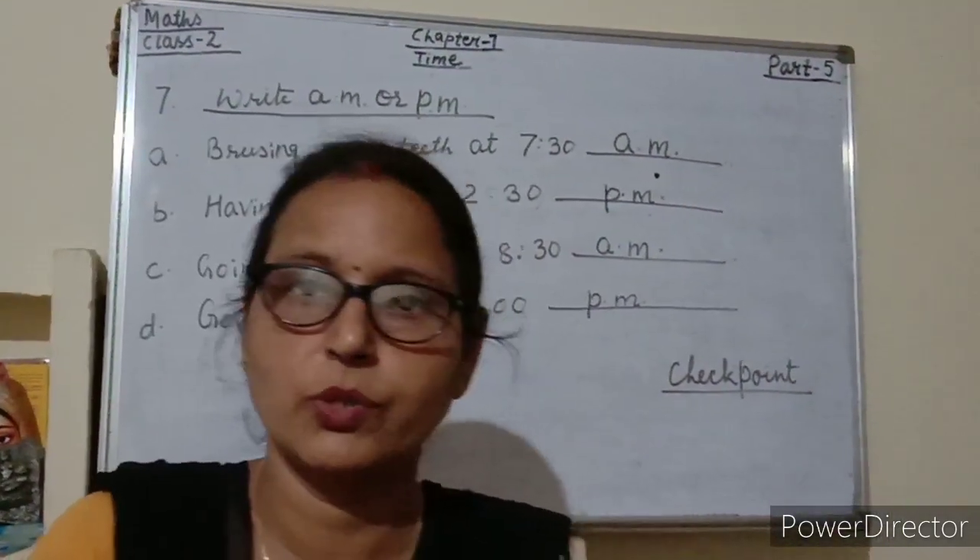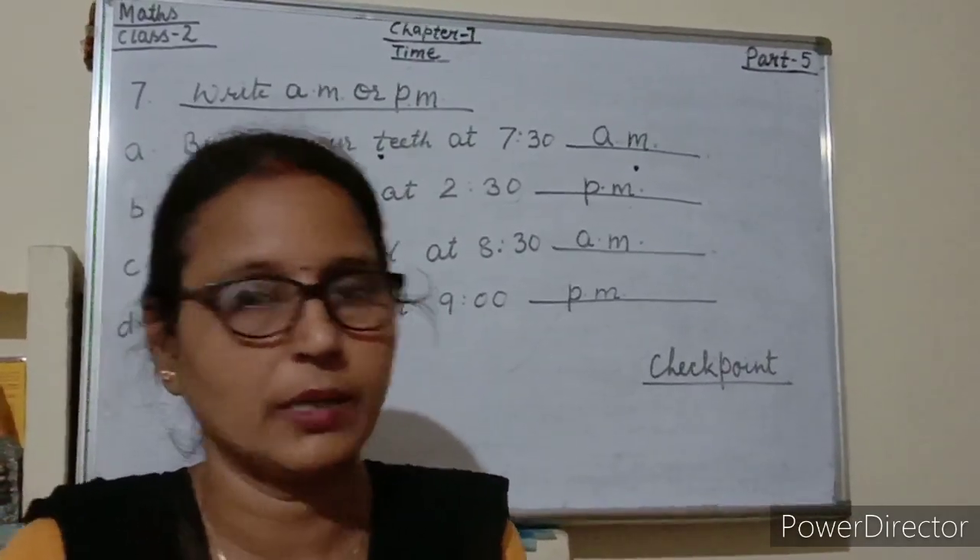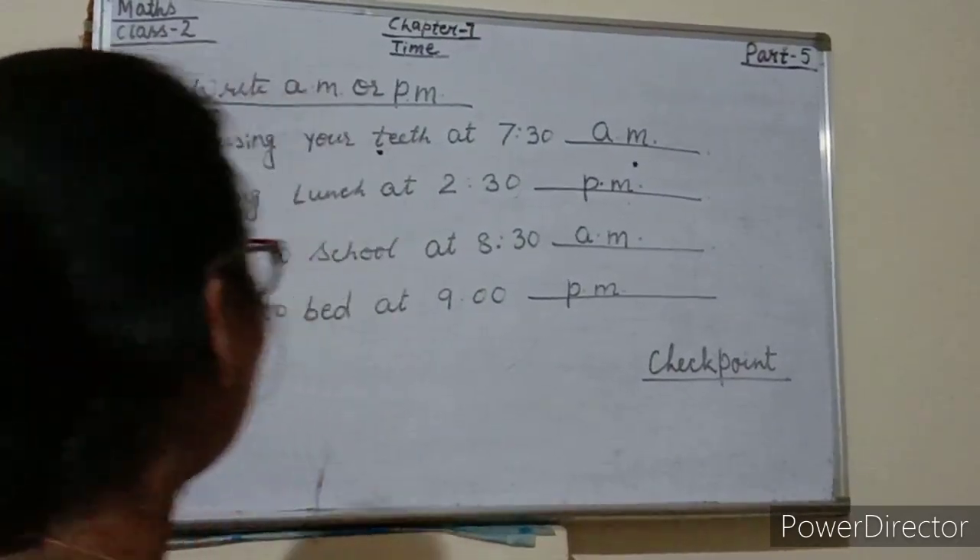Students, today I have taught you about time — how to read and write time. Now do your homework.